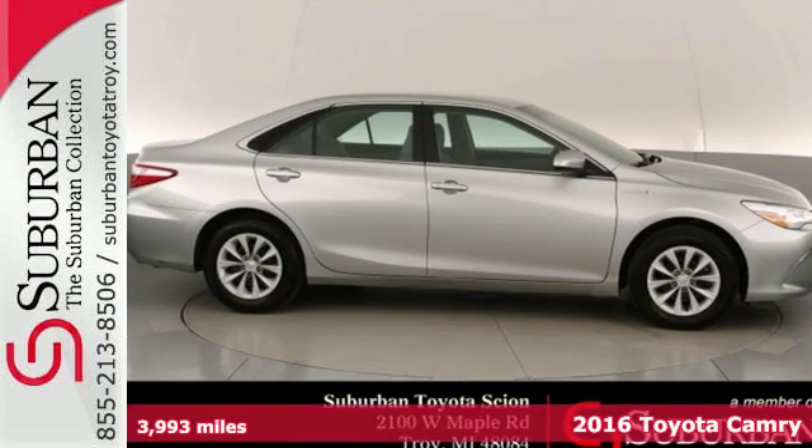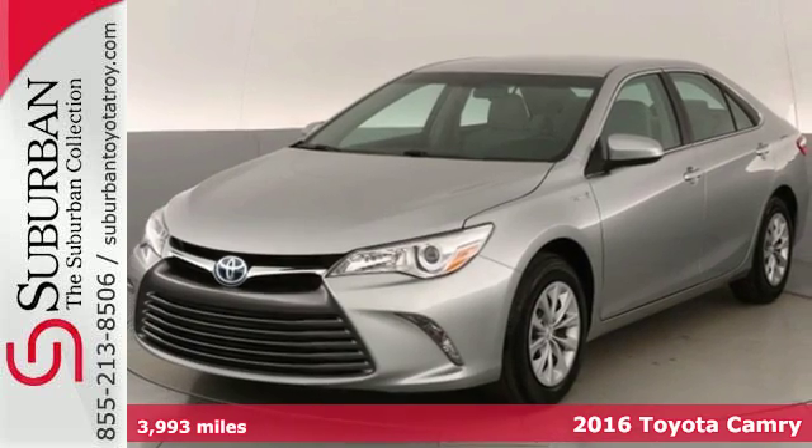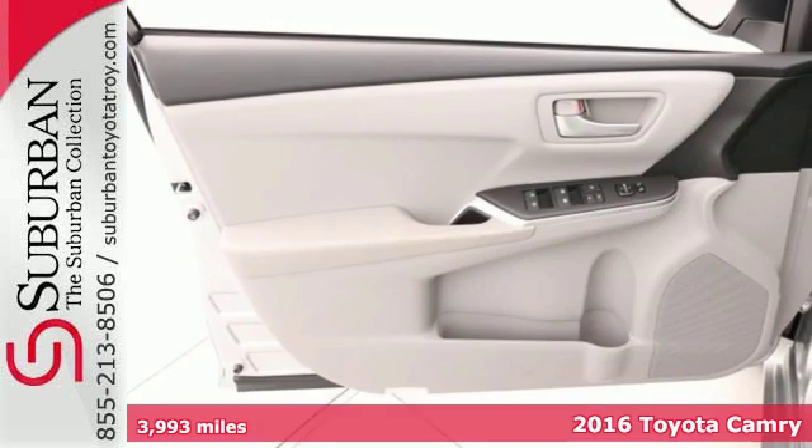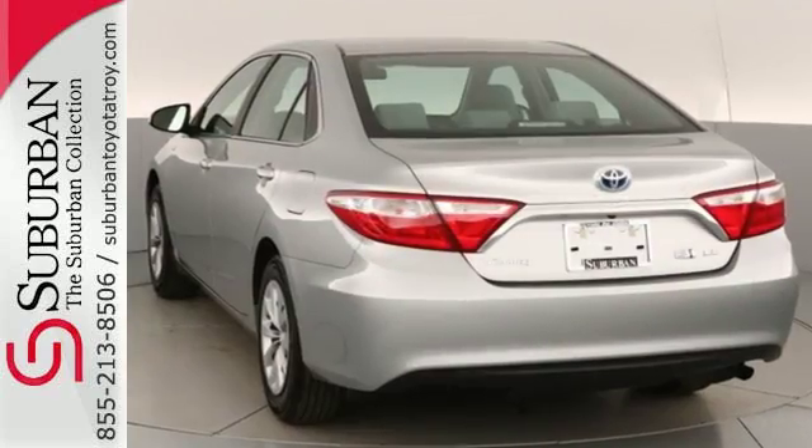Here's a 2016 Toyota Camry Hybrid. Bold, reliable, efficient. If these are adjectives you'd use to describe yourself, then this Camry Hybrid is the perfect fit for you.